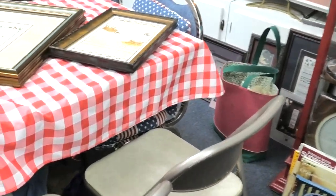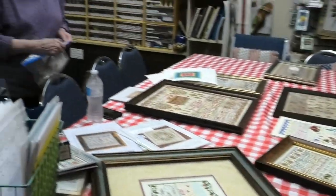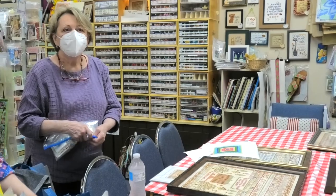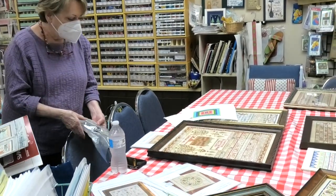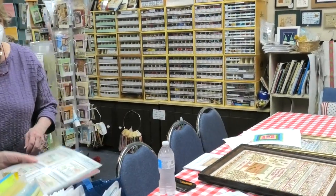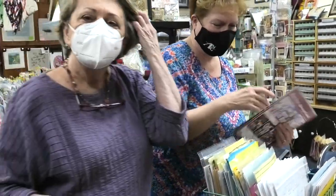Karen, do you want to show us these models? I think we should have the designer show them. Jean, would you talk about your models and tell people about — especially about this one, which we might be having a class on? This is Jean Farish, if you guys don't know — very, very long time in the stitching community. Yeah, since 1981.